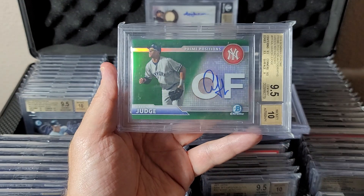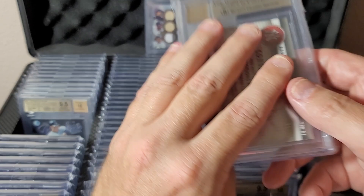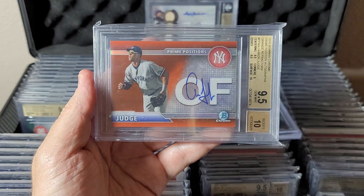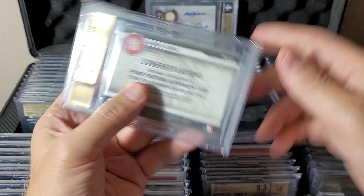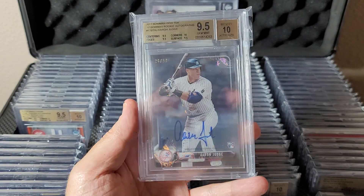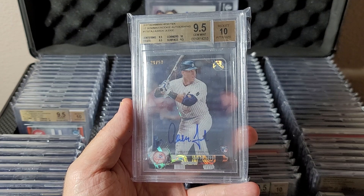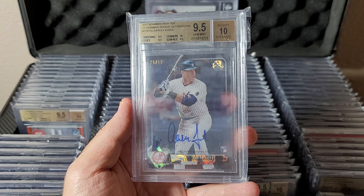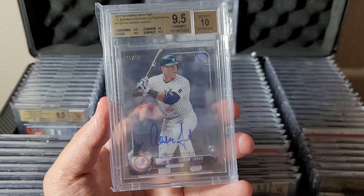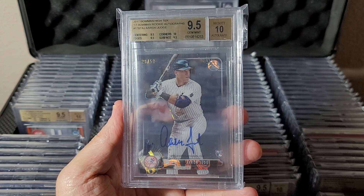Horizontal cards: Bowman Chrome Prime Positions green refractor on-card autograph, 2016 Bowman Chrome, numbered to 99. Same card in orange — Prime Positions numbered to 25. Getting to the end now! This is a cool card: 2017 Bowman High Tech rookie autographs — a small subset with just Judge, Bregman, and a couple others. It's an acetate short print reprint of the Bowman Chrome card, numbered to only 50. Super tough grade since acetates are usually all scratched up, but nice subgrades on this one — gem.